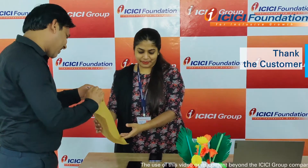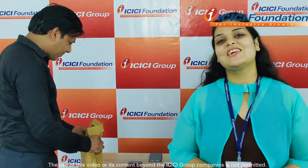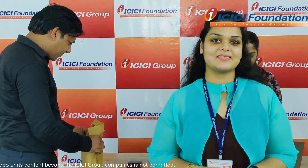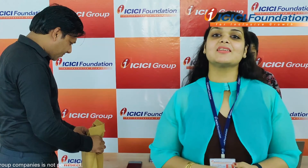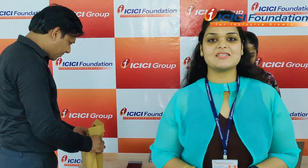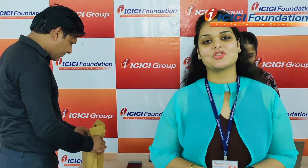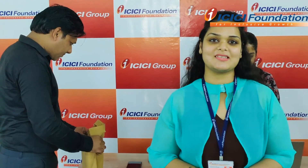Thank you very much sir. Thank you ma'am. Happy shopping sir. Thank you ma'am. It will be a great learning for you all. Thank you.